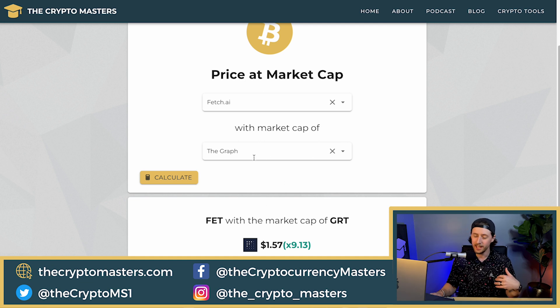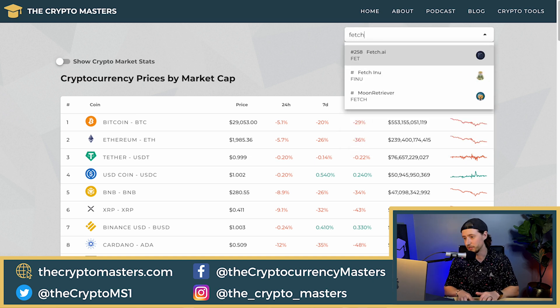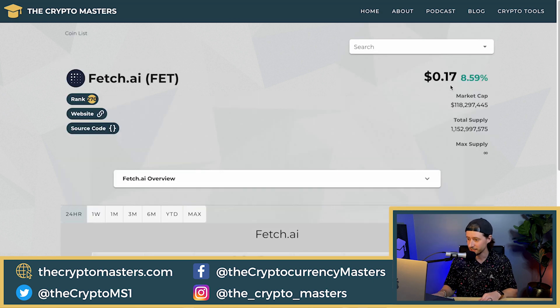If you're investing now and we're in a bear market, you could see maybe a 20x growth. So what would a 20x growth for Fetch be? Going over to crypto tools and crypto prices, searching for Fetch at roughly a 20x growth, that puts it at maybe $4 eventually — let's say next bull run. So that's my rough price prediction.